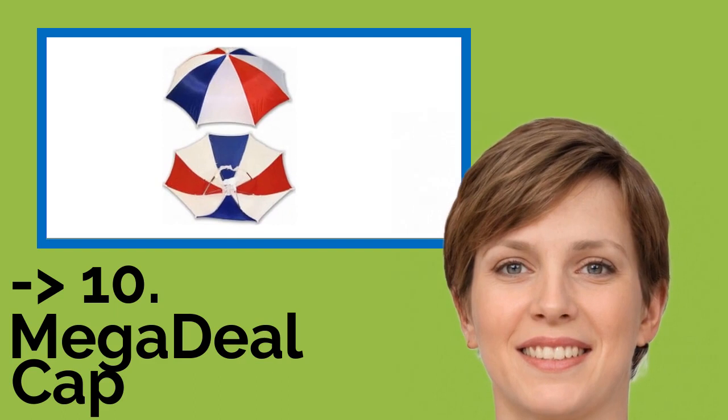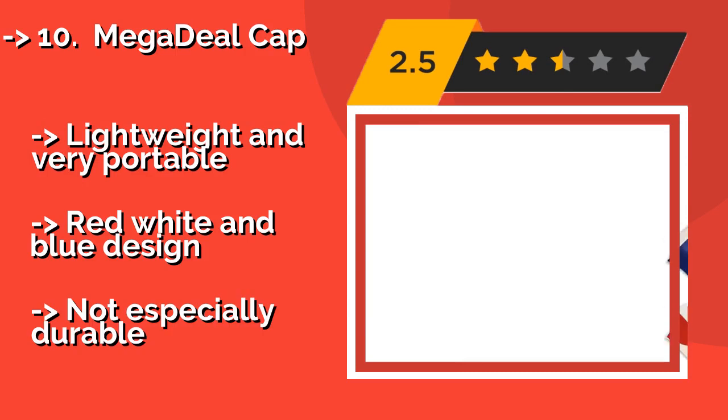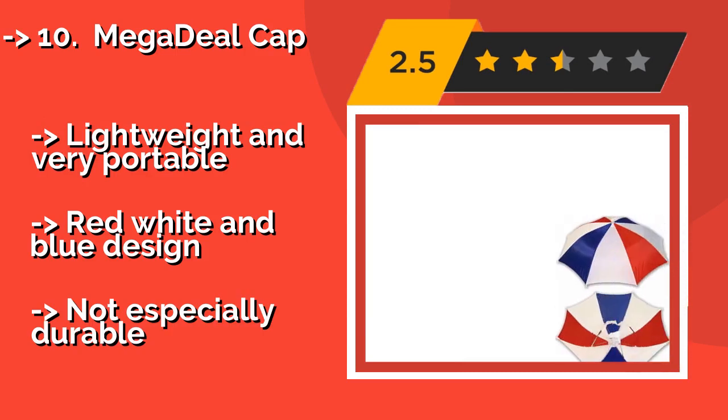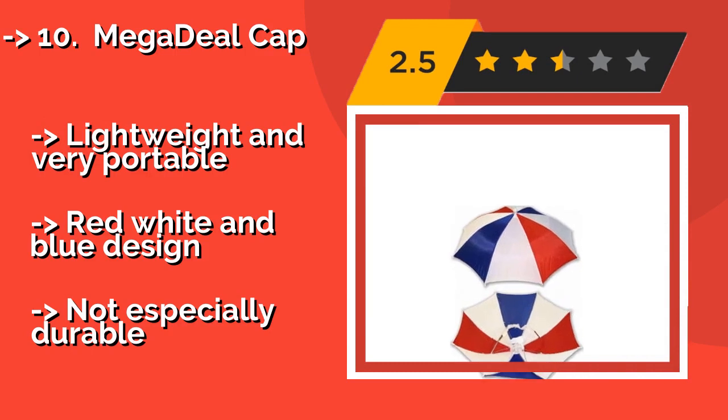Number ten: Mega Deal Cap. Keep everyone dry with the Mega Deal Cap. 8-pack, $24. This affordable 12-pack is great for family reunions, scouting events, or keeping track of a large group in a theme park.